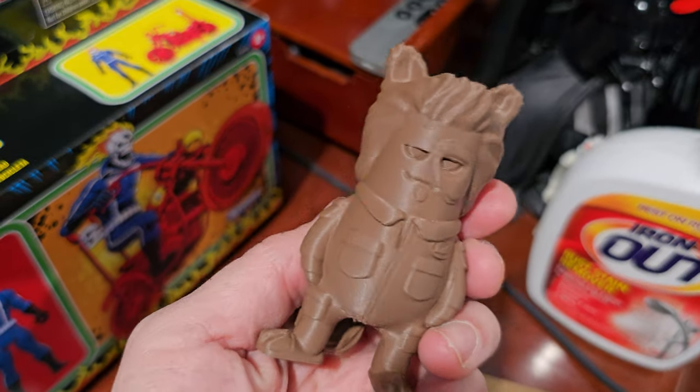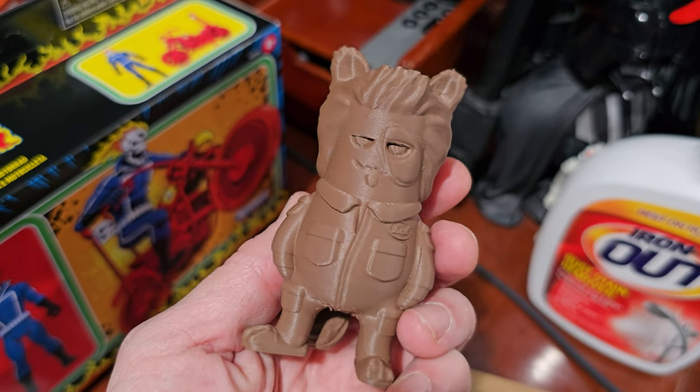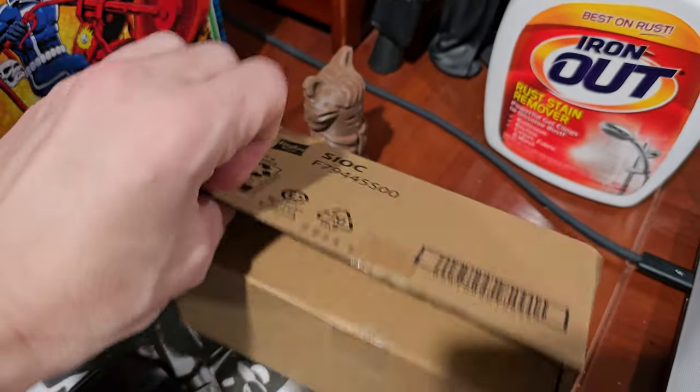Also 3D printed this week — barf! This is a Wexter model. Didn't think you'd wake up this morning and see barf, did you?